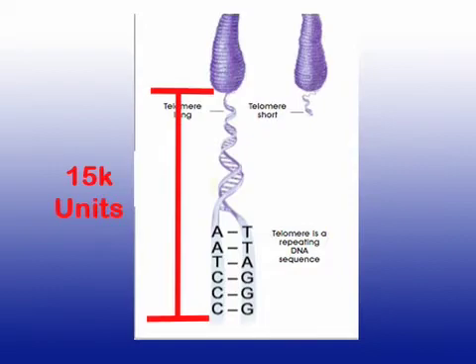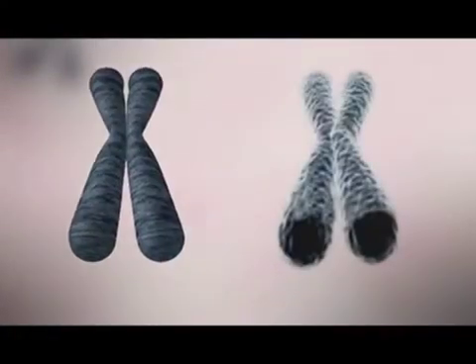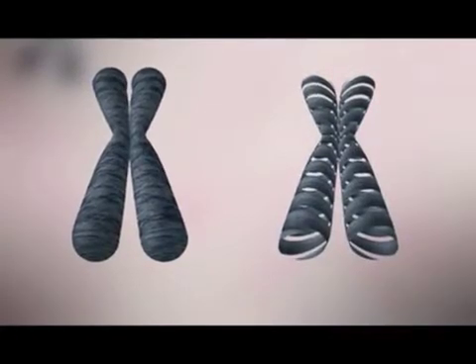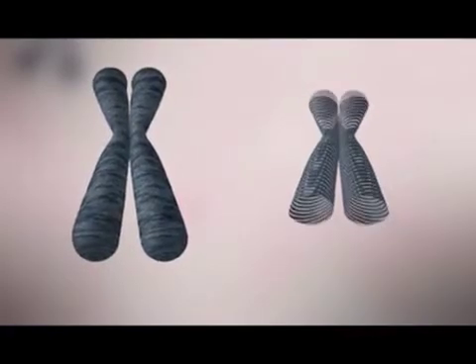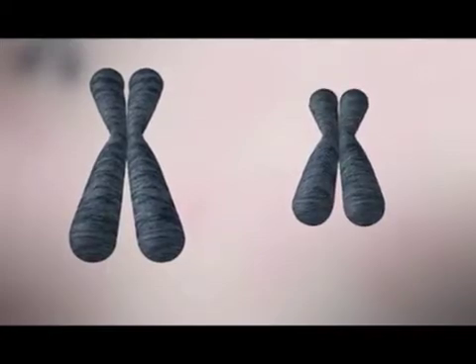Every time our cells divide and rebuild, they can replicate themselves almost identically except for one little facet. The very end of that tail — let's call it a slinky link. You guys remember a slinky, right? Like a little slinky link is taken off. So it can replicate everything perfectly except for just one little link or one little basis point.